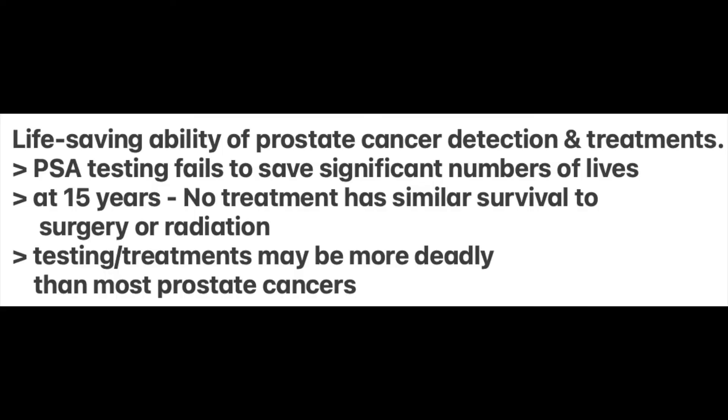The good thing about prostate cancer is that the Gleason 6 is a bogus cancer and most other prostate cancers grow sluggishly and can be outlived. Not only does PSA testing fail to save significant numbers of lives, but neither surgery nor radiation save significant numbers of lives. In fact, at 15 years, those that had no treatment had similar survival rates to those who had surgery or radiation, but those that had no treatment had normal quality of life and no complications. In contrast, both surgery and radiation are associated with a long list of potentially debilitating complications.